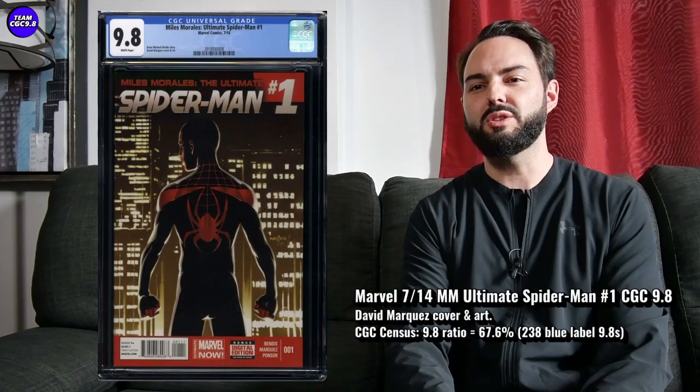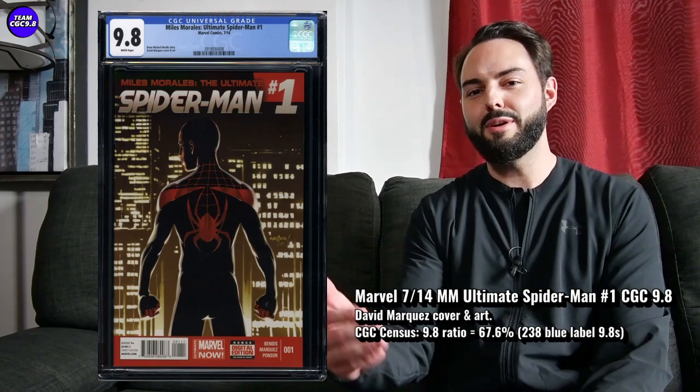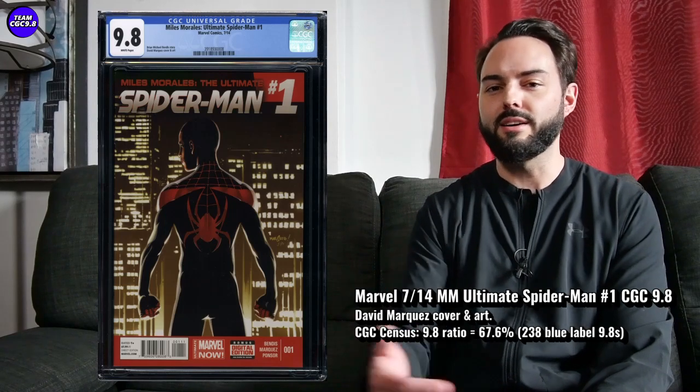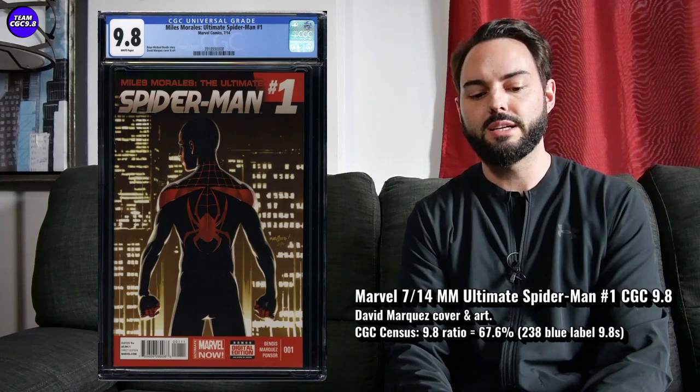First one up is Miles Morales Ultimate Spider-Man number one from 2014. This one feels like a last man standing 9.8 for a Miles Morales key issue that's still kind of affordable in a 9.8. It just feels like all these obvious Miles Morales keys are so absolutely expensive in a 9.8.